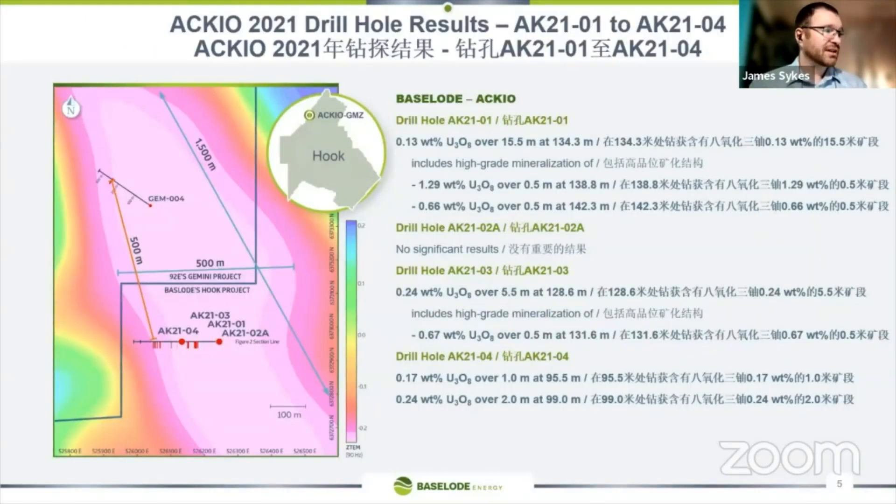The image on the left-hand side is a geophysical anomaly measuring about 1,500 metres long and about 500 metres wide. This anomaly is split between two different companies — 92 Energy to the north and Baseload to the south. Both companies have had very early success intersecting uranium mineralization.